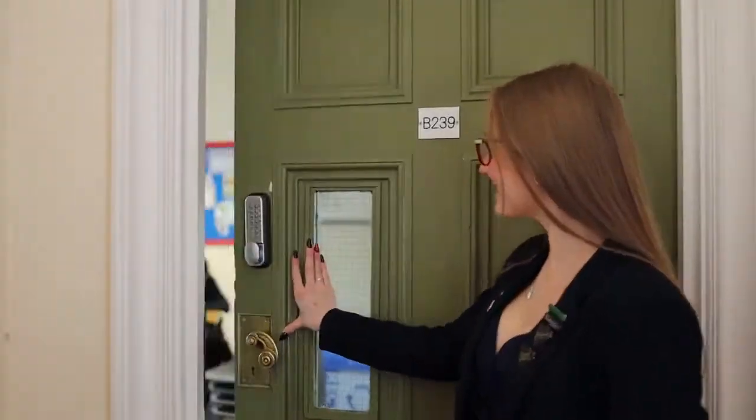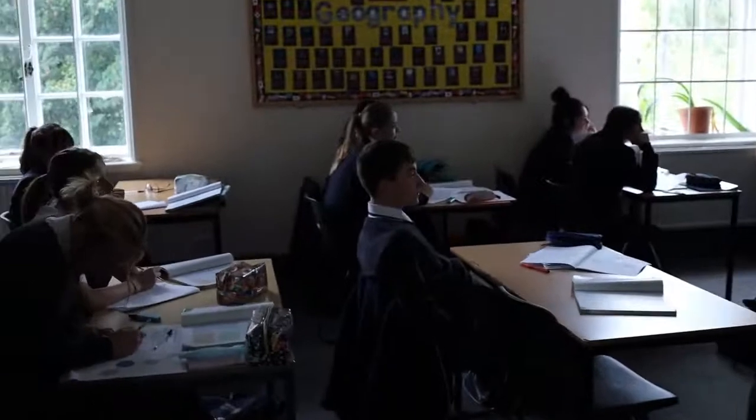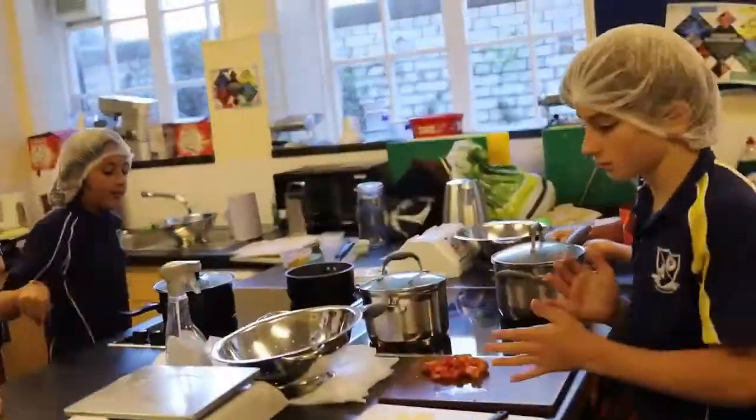This is year 9 English. This is a year 11 history class. This is year 11 job writing. This is a year 11 Spanish class. This is year 10 biology. This is our food and nutrition room.